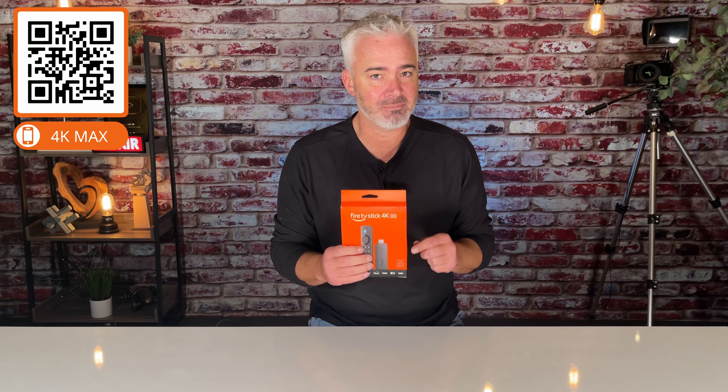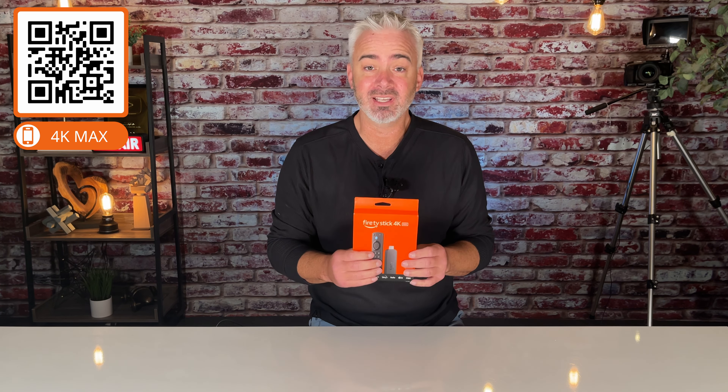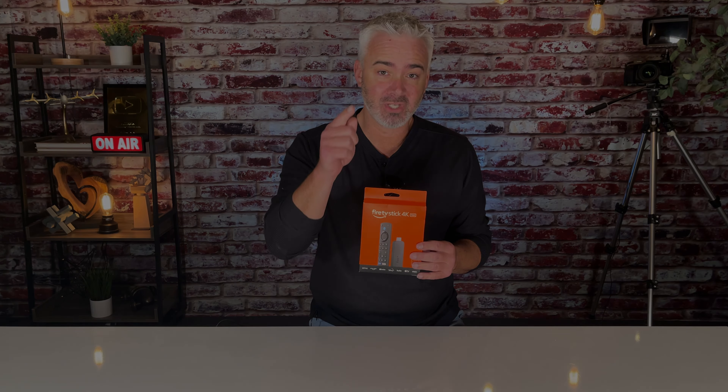Hey guys, welcome back to the channel. Quick video — the new 4K Max is on sale right now. It's $20 off with promo code ADDMAX, A-D-D-M-A-X. Make sure you check that out.